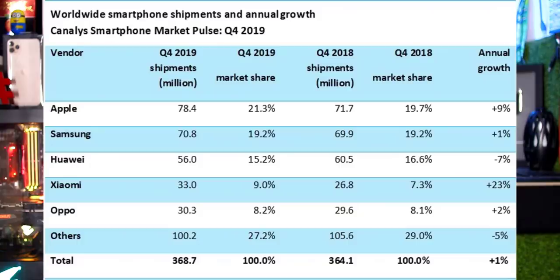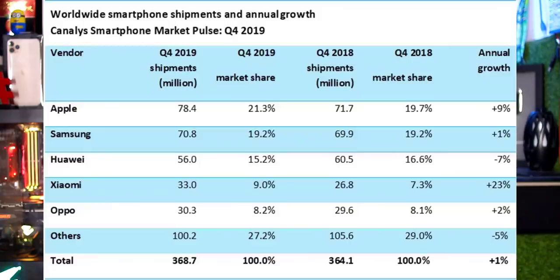According to Canalys global market data for Q4 2019, Apple is in 1st place with 7% growth. Samsung is in 2nd place, Huawei in 3rd. China has many mobile companies growing: Xiaomi has 23% growth and Oppo has 5% growth.